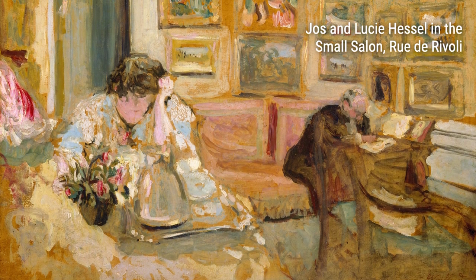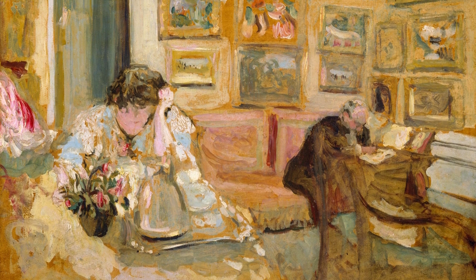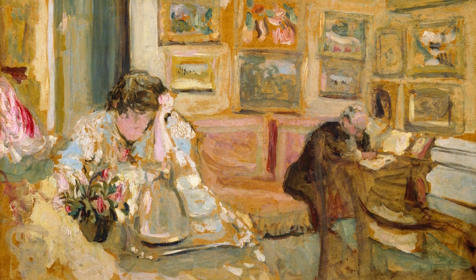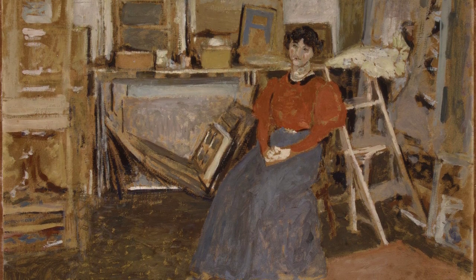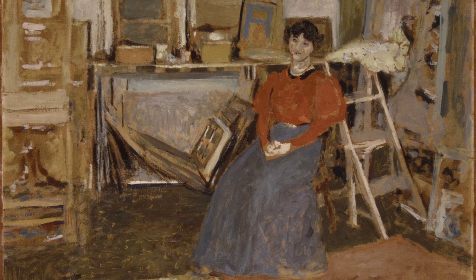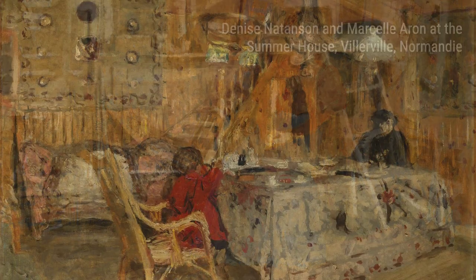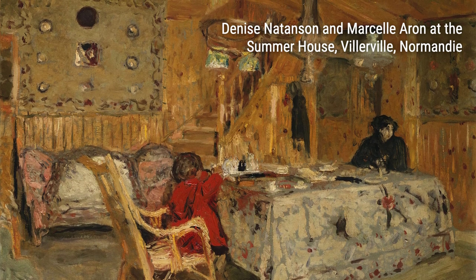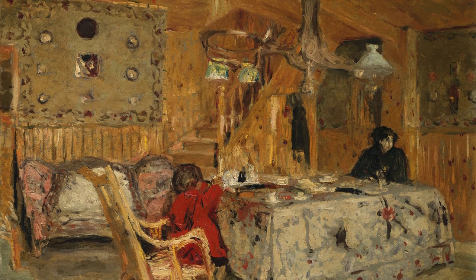Ladies and gentlemen, welcome to 4K Art Gallery. Today, we are here to explore the remarkable talent of the artist Edouard Villard. Born in 1868, Villard had a rather unconventional upbringing. Growing up in a household where art was valued, his mother was a dressmaker, and his father was a retired army captain. These early experiences undoubtedly shaped his artistic vision in later years.